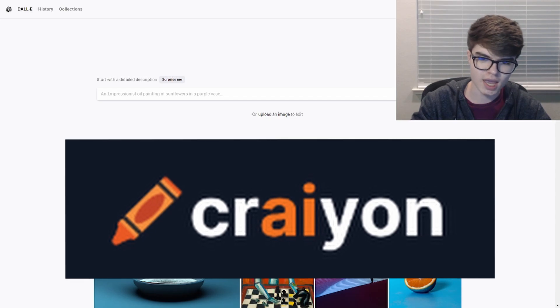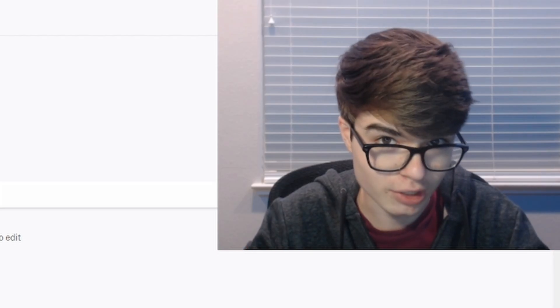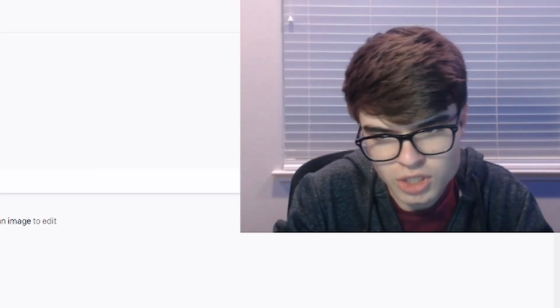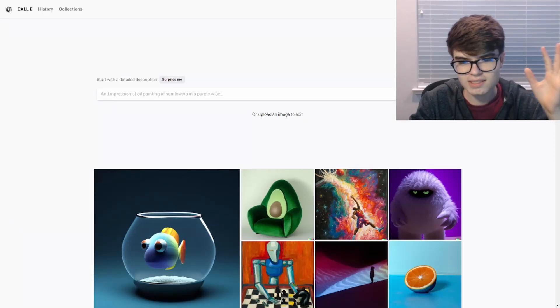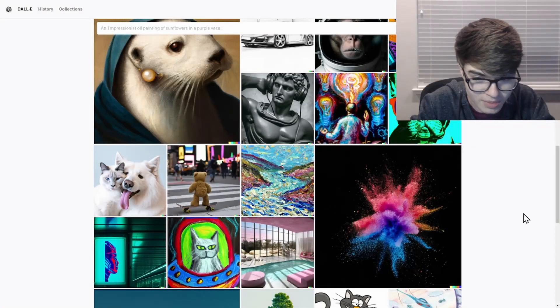So last time we used Crayon, aka DALL-E Mini. This is DALL-E 2, so it's better. Last time the images were all generated in like 140p and this — the images, as you can probably tell — are a lot higher quality. These are all not real images, and it's so hard for me to wrap my mind around this.